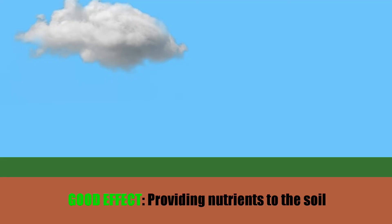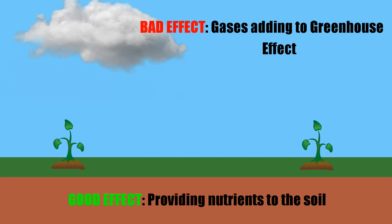The main good effect that volcanoes have on the environment is to provide nutrients to the surrounding soil. Volcanic ash often contains minerals that are beneficial to plants, and if it is very fine ash, it is able to break down quickly and get mixed into the soil. But the negative effect is the gases, such as carbon dioxide, causing warming by adding to the greenhouse effect.